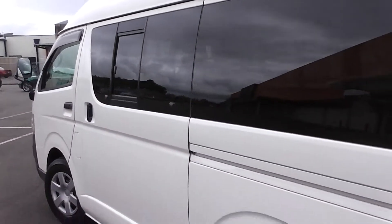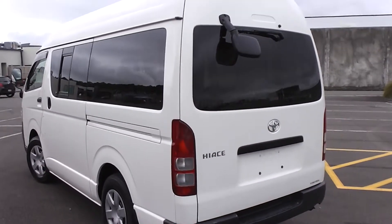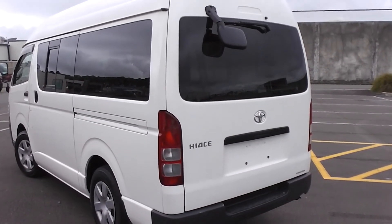So there you have it — very very tidy 2005 high roof, 2 litre petrol Hi-Ace van. I'll see you again. Bye.